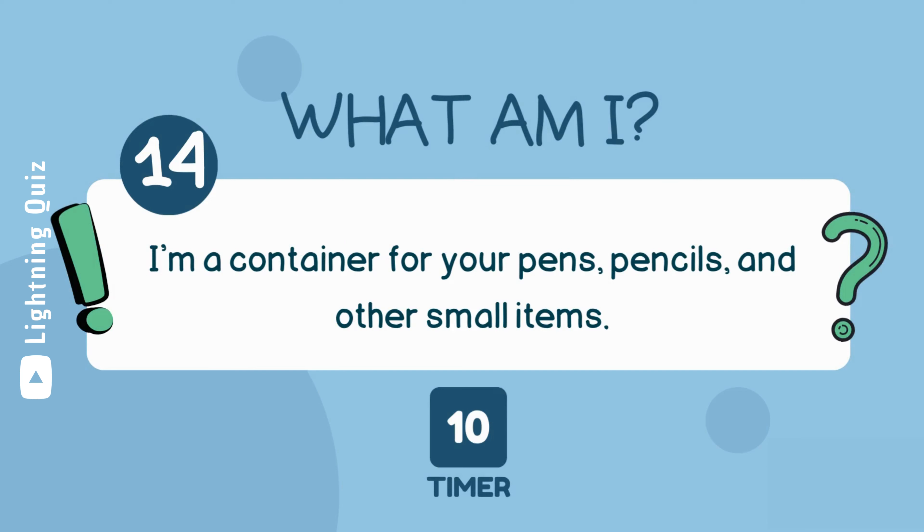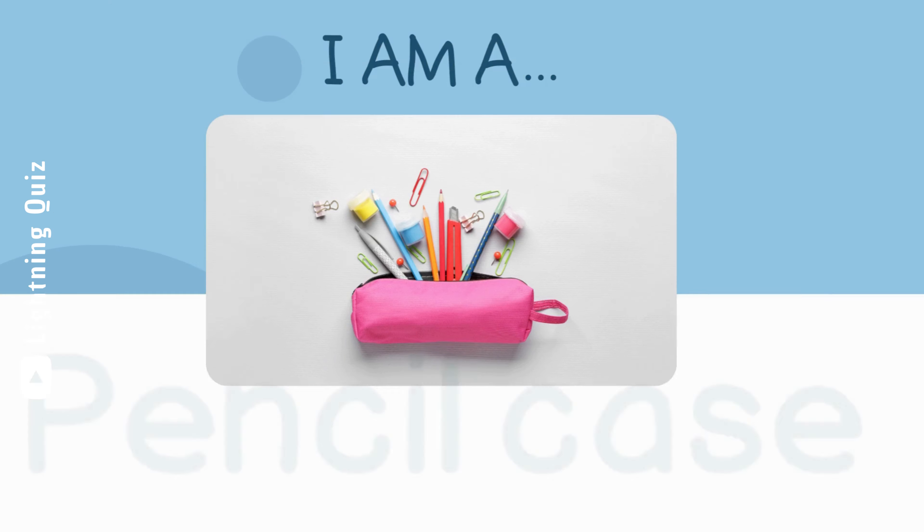I'm a container for your pens, pencils, and other small items. I am a pencil case.